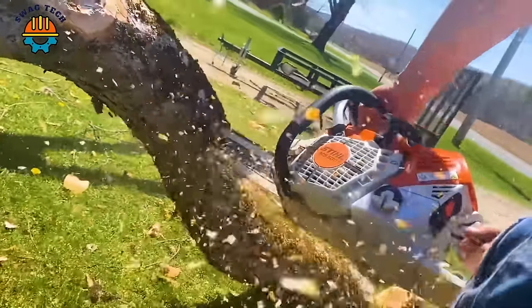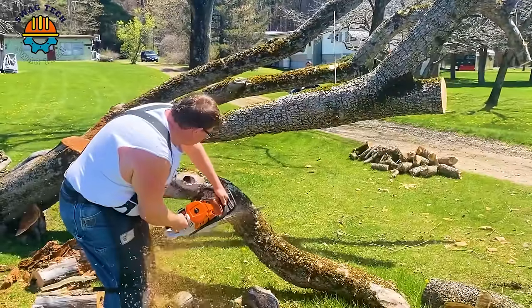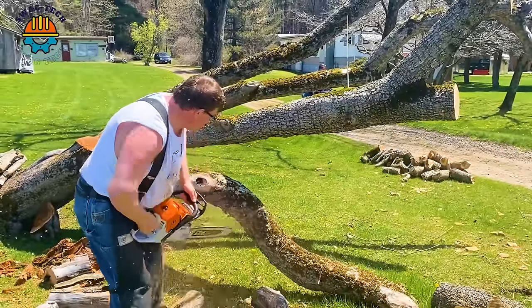Cutting wood becomes easy thanks to the Steel 500I wood saw. The worker cut the tree into many pieces in just a few minutes.